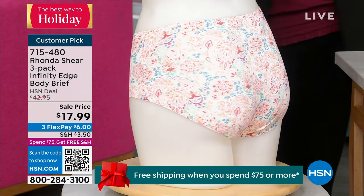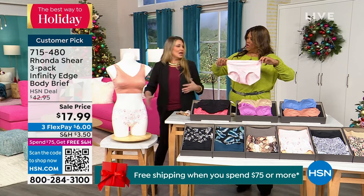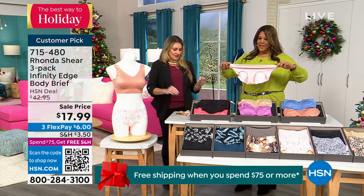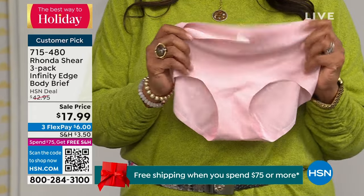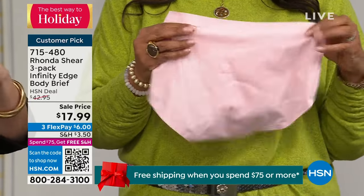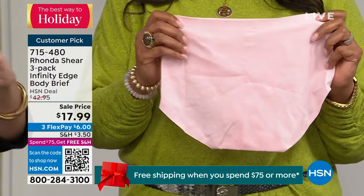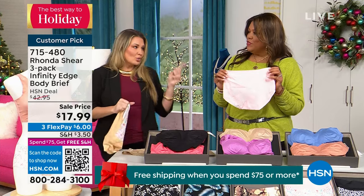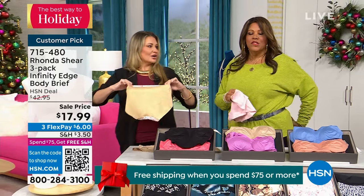I'm wearing the snake skin one right now — these are my favorite. They are so soft and cool to the touch. Look how high they come up in the back — so good. Because you don't want your goodies showing. You don't want to bend over at the restaurant and pick up your napkin and, oh, excuse me.